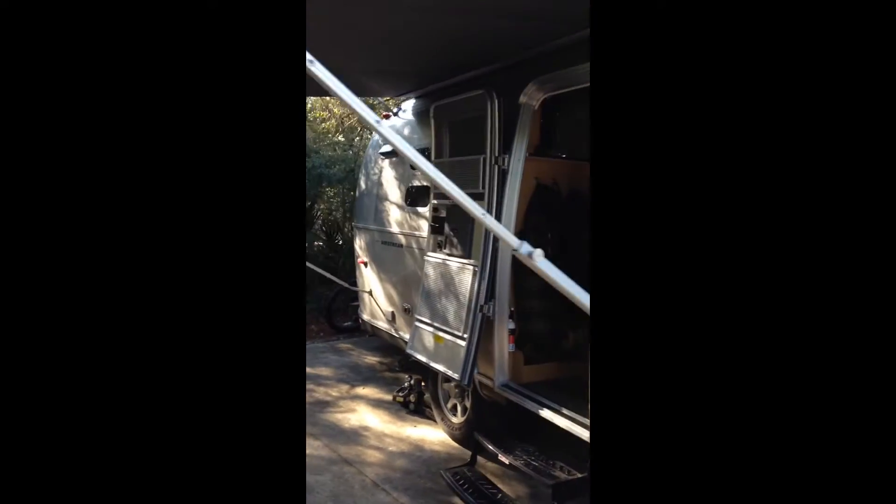Walking around it, got the door open. I've got the heater on because it's about 38 degrees right now, but I just put the canopy up.